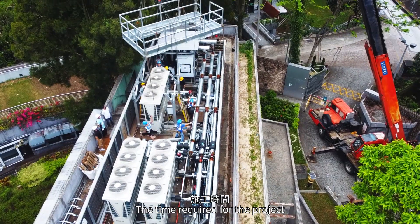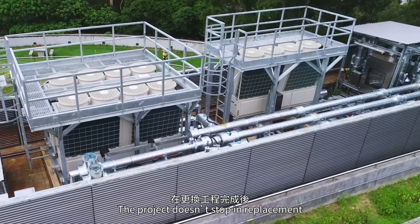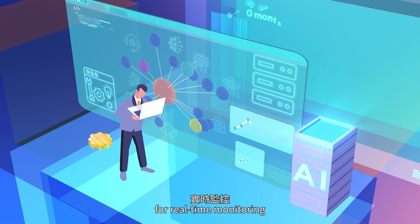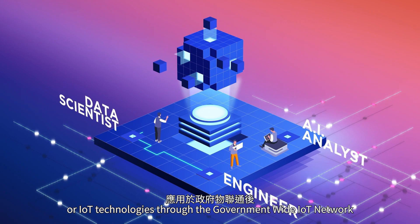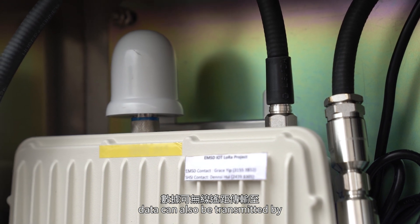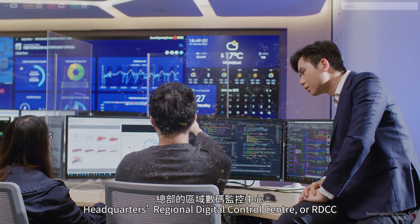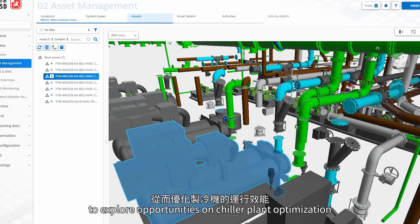The time required for the project is sharply reduced to 38 working days. The project also enables transmission of major chiller plant operation data to the integrated building management system for real-time monitoring. Applying Internet of Things (IoT) technologies through the government-wide IoT network, data can be transmitted wirelessly from the remote site back to the Headquarters Regional Digital Control Center (RDCC) for further semantic AI analytics to explore opportunities on chiller plant optimization.